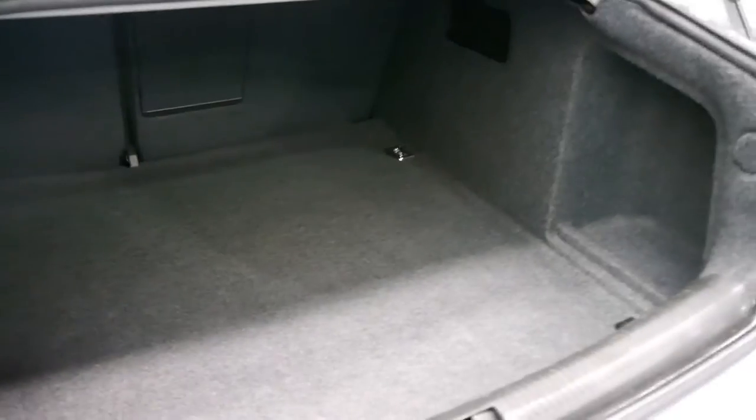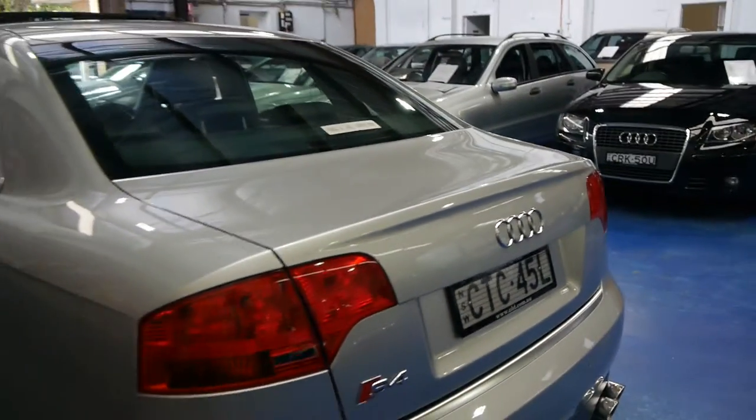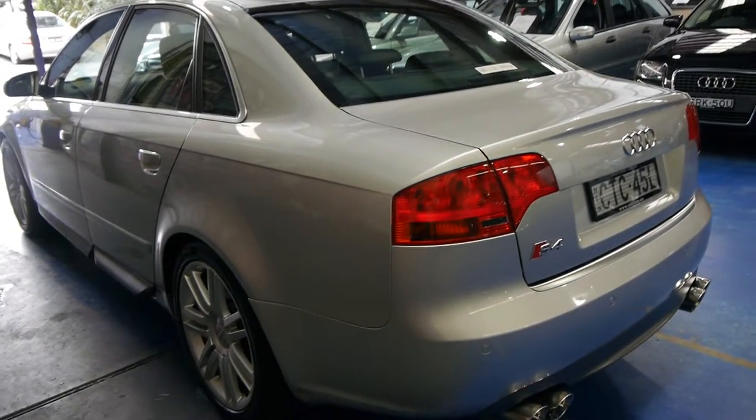They've got a surprisingly big boot, these cars. And another advantage is it comes with a full-size spare. The fuel consumption is very reasonable for a V8 — in fact for a car with this performance, the fuel consumption's excellent.